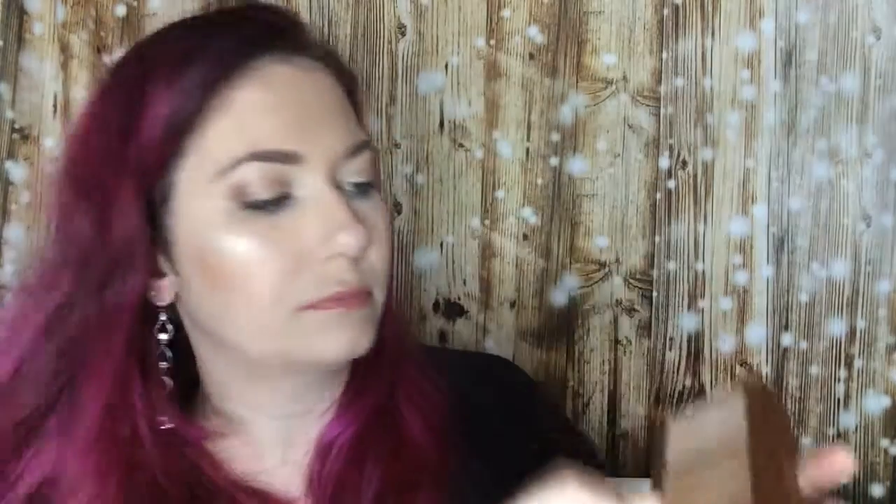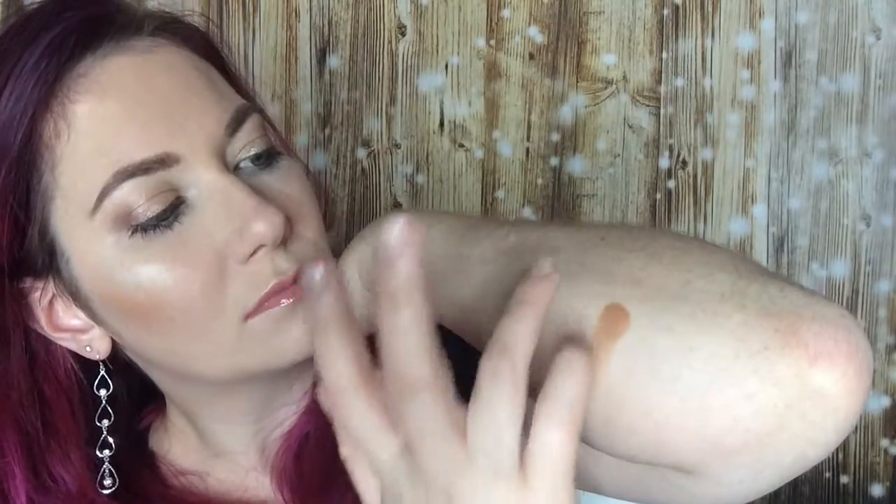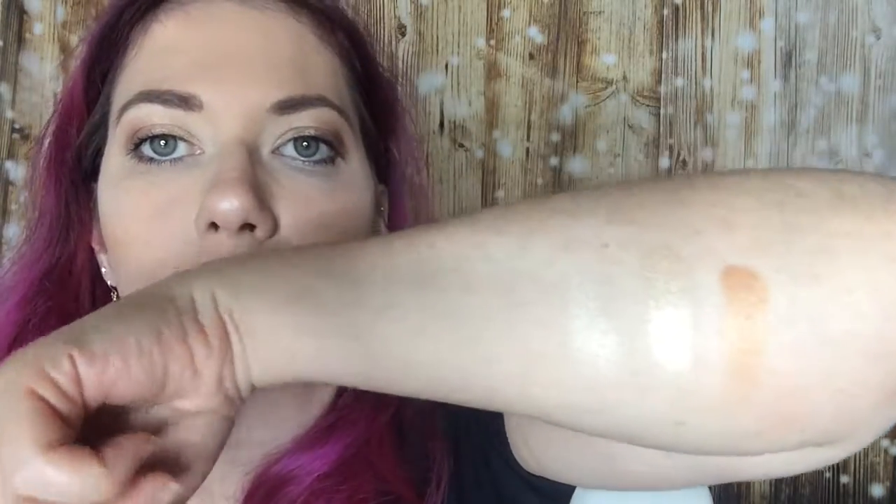I also bought two palettes called the Glorious Highlighting and Bronzing Palette — I bought two types. One is the Gold Attraction and one is the Rose Attraction. We start with the Gold Attraction, which is looking like this, and we're going to make some swatches. So they are looking like this.